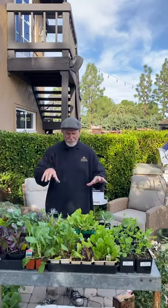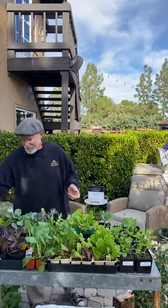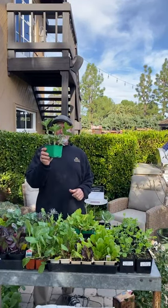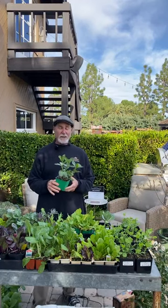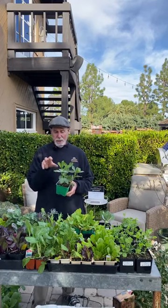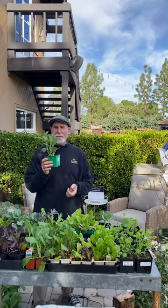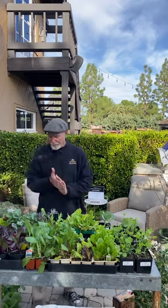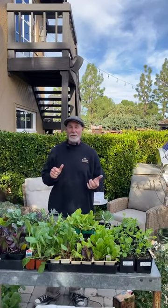You can do Italian kale right now too. Fava beans get big — four to six feet tall — so put them in the back of the garden. Favas are actually legumes, and even when you harvest the pods and cut them back, you can work the roots into the soil because they fix nitrogen. That's a real benefit.